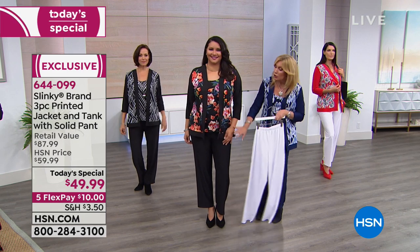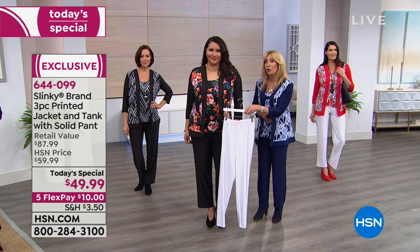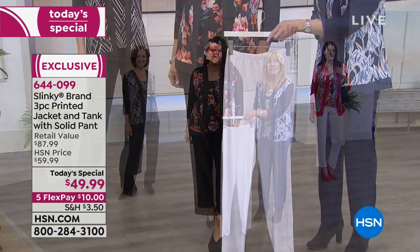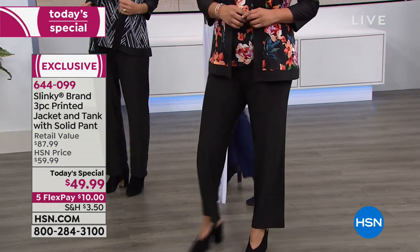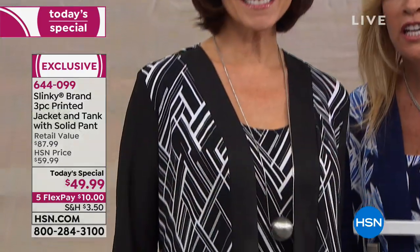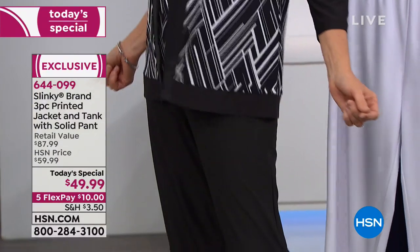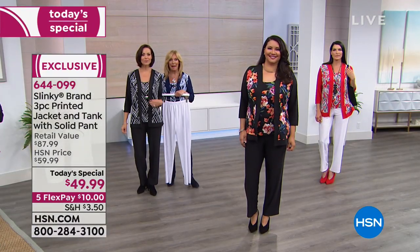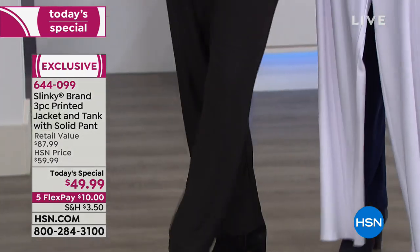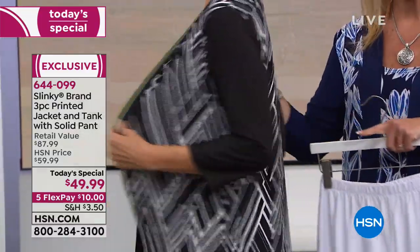Looking at Donna in the black and white geo — it's a fun abstract print. My producer Rick just told me it is officially the most limited. Most popular is still the floral, second most popular is the geo, and the geo is also the most limited, but we still have every single size. The average inseam is 29 inches; the petite is 27 inches.